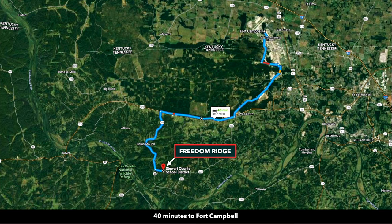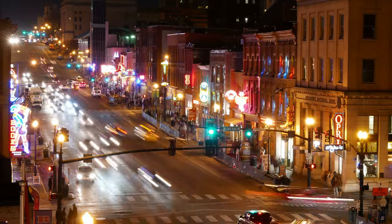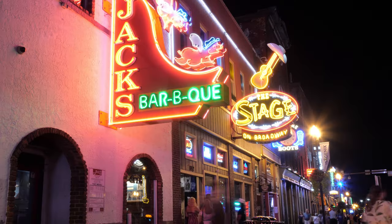Just outside of Clarksville is Fort Campbell. Comprising nearly 100,000 acres, Fort Campbell supports the fourth largest military population in the Army, and the seventh largest in the Department of Defense. Nashville is about an hour and a half from Freedom Ridge. Known as the country music capital of the world, Nashville offers a combination of rich history, modern amenities, and world-class appeal with the country feel.